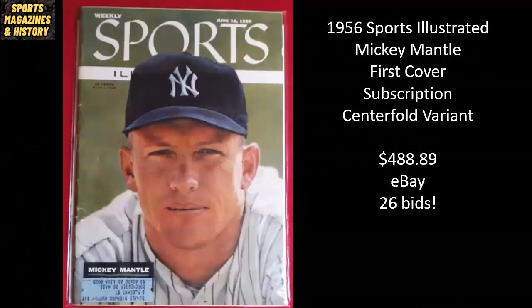Next up, another of the most collectible covers of all time — Mickey Mantle's first cover. This is also a subscription, not graded, and it just tells you how collectible this first cover is for Mickey Mantle. Even in a subscription, it sold for $488.89 ungraded on eBay with 26 bids — tons of action and interest. This was also the centerfold variant, making it a little more rare. It's extremely interesting to see that two of those top covers of all time — Mickey Mantle and Michael Jordan's first cover — regardless of condition or subscription, people are going to want those.